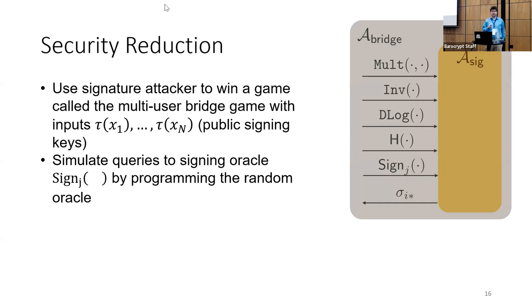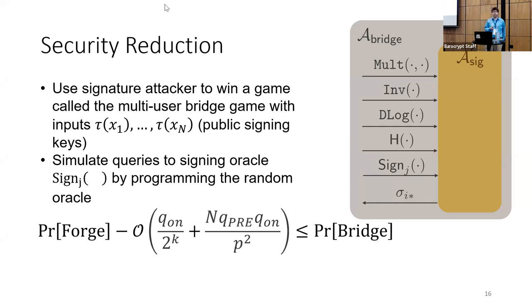Case 2 is that the attacker successfully forges signatures without uncovering non-trivial linear relationships. In this case, we argue the signature forgery attacker can be used to compress the random oracle H. The security reduction uses the signature attacker to win a game we call the multi-user bridge game, with inputs tau(x_1) through tau(x_n) corresponding to the public signing keys. We simulate the signature attacker and program the random oracle to allow forgeries. We show the probability the attacker wins the bridge game is at least the probability of winning the signature forgery game minus some big-O correction terms — the middle terms involve a compression argument on the random oracle.